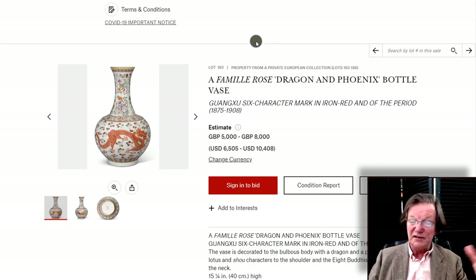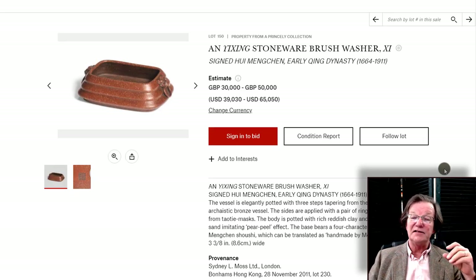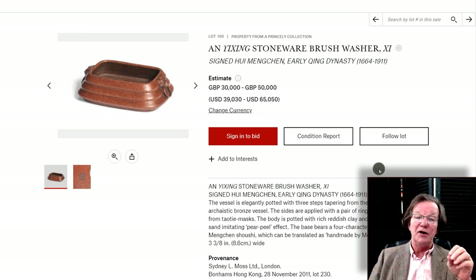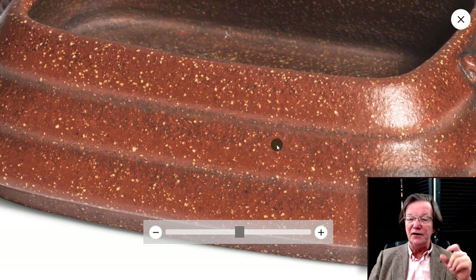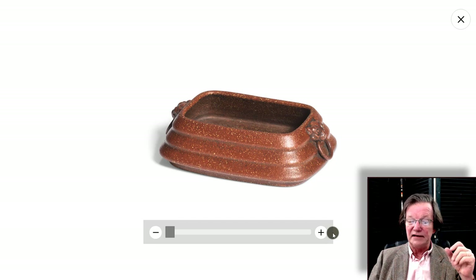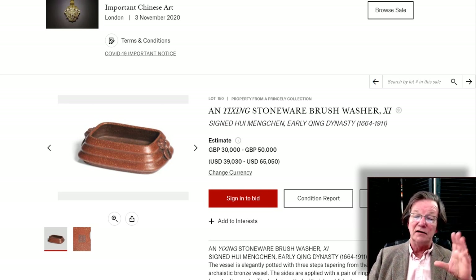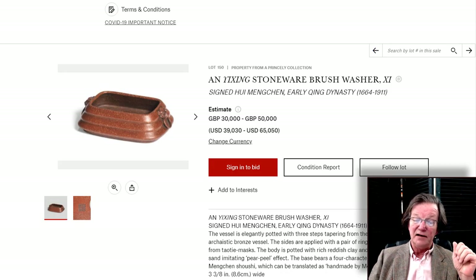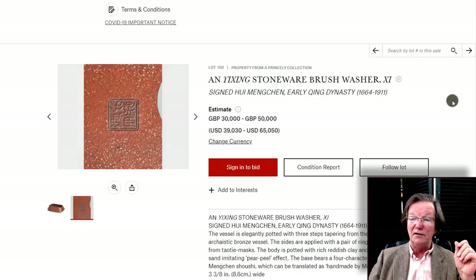This is a very, very rare type of Yixing brush washer where they mix sand into the clay to give an effect that at a distance almost looks like gold dust. The form is absolutely like art moderne. It's an early Qing dynasty piece — first half of the 18th century — with a 30,000 to 50,000 pound estimate. It is signed by the artist Hu Mengchen, with a beautifully stamped seal mark on the bottom — a really lovely example.